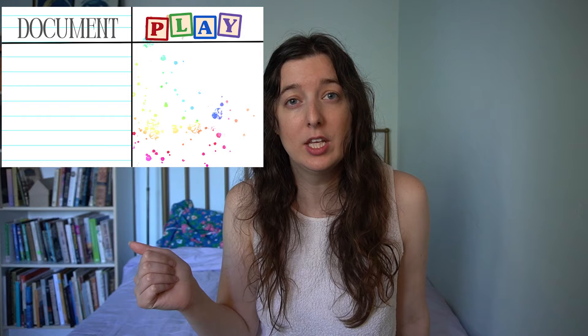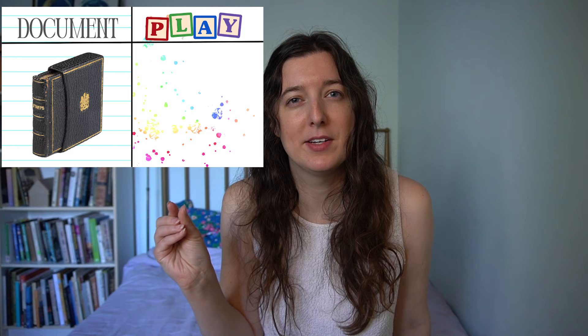In an attempt to organize our dollhouses, we will be tallying all the dollhouses we talk about from here on out as either document or play — document represented by this tiny little book in Queen Mary's dollhouse, and play by this doll that looks like it's been through it.